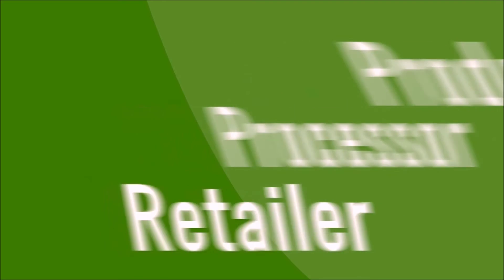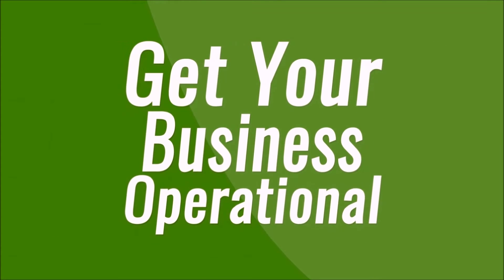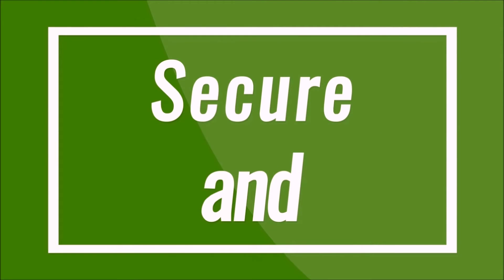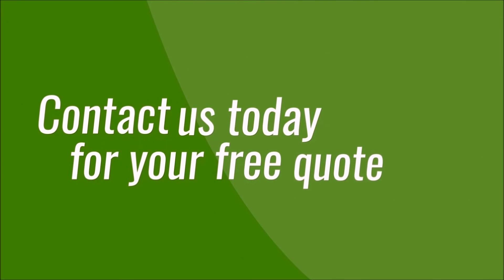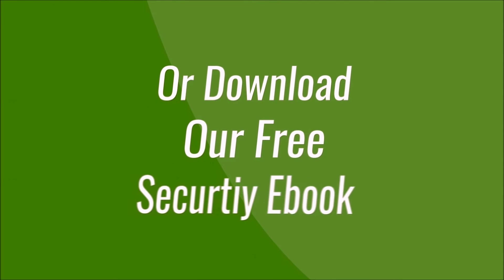we have the industry experience to get your business operational. Are you ready to get your marijuana business secure and compliant? Let Security Camera King help you save time and money. Contact us today for your free quote or download a free security ebook.